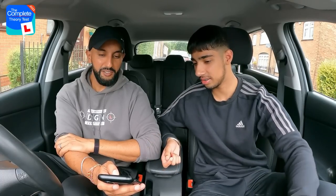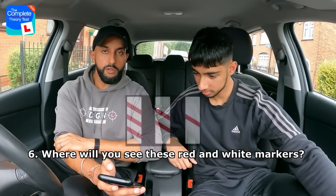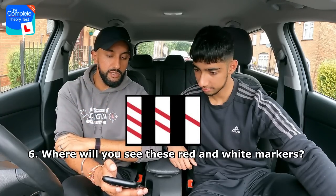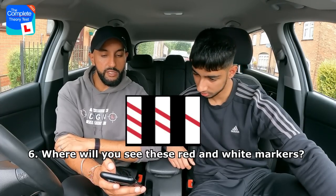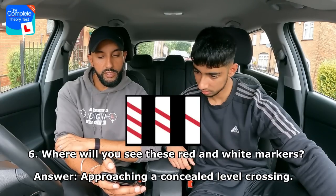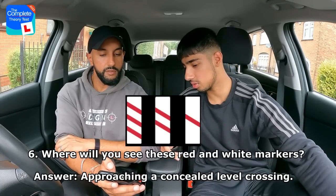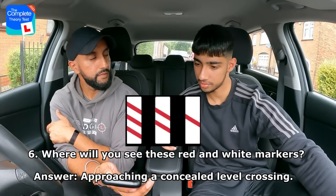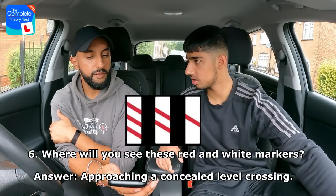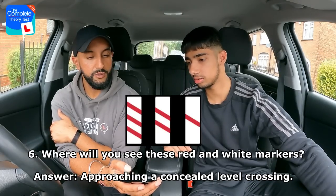Where will you see these red and white markers? The options are: approaching the end of a motorway, approaching a concealed level crossing, approaching a concealed speed limit sign, or approaching the end of a dual carriageway. Rajan thinks it's not the dual carriageway because there's usually a sign for that, and goes for option B — approaching a concealed level crossing. Correct answer — well done!